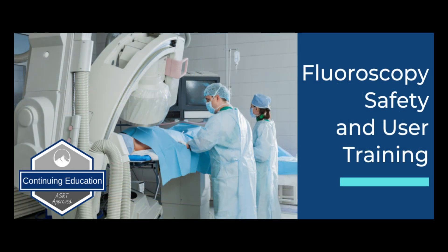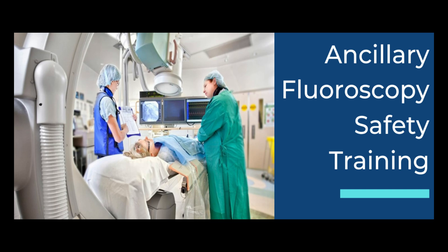Our third course is Fluoroscopy Safety and User Training. This is excellent for radiation workers and fluoroscopy professionals to help give themselves additional knowledge to keep themselves and their patients safe, and the ASRT has approved this for 1.5 credit hours.